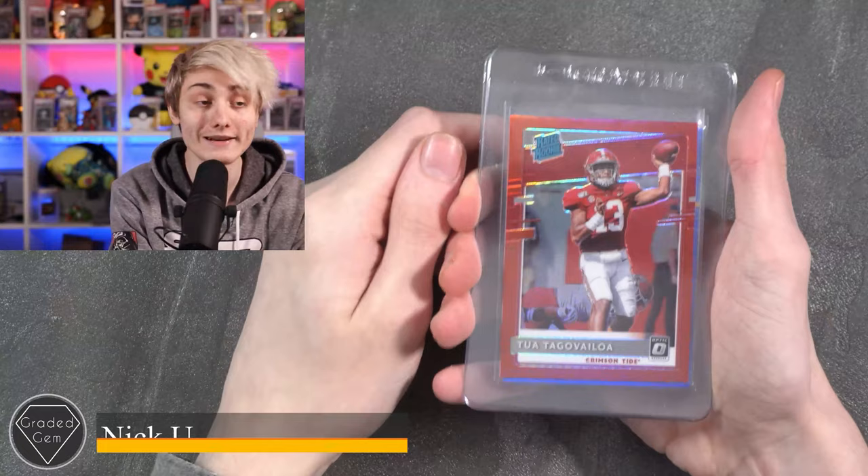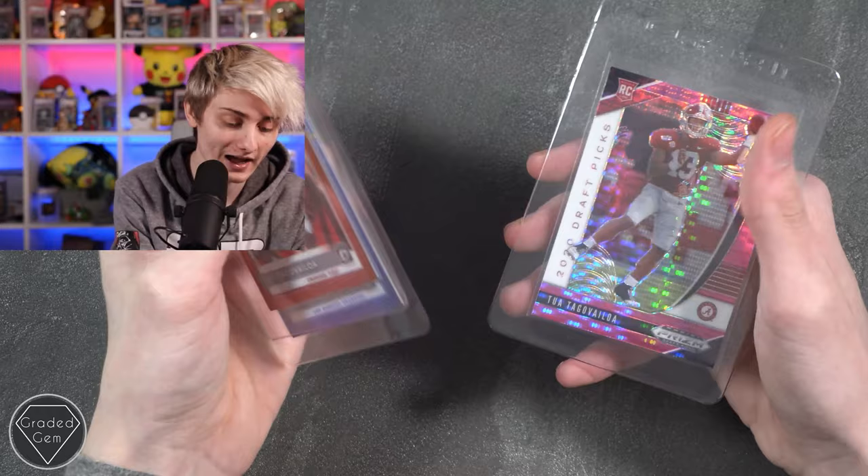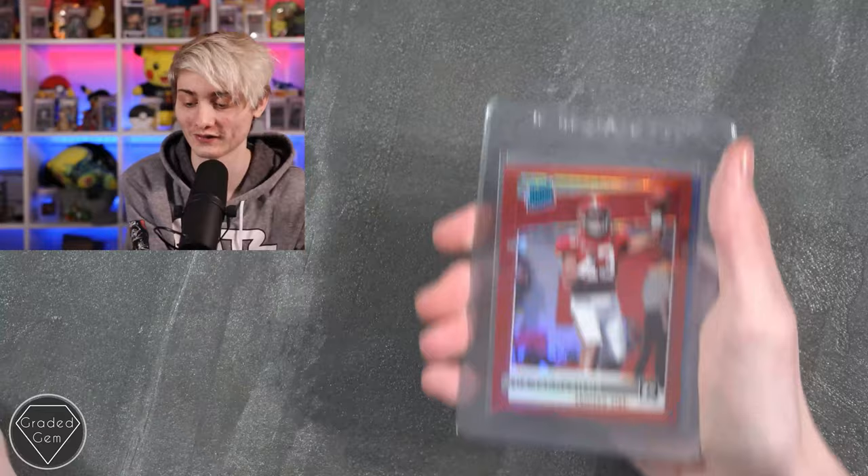Next up we have Nick U, starting with Tua Tagovailoa — really sorry — Justin Herbert, and another Tua. Best of luck with your submission.